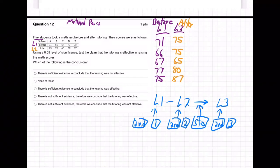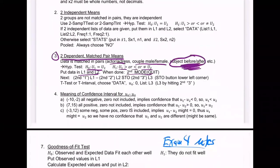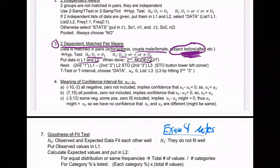So what does it say to do next? We did L1 minus L2 stored in L3. Then do a T-test — not a T interval, because we don't have a confidence interval here, we have a hypothesis test. We're doing a T-test. You would only do T interval if you were doing a confidence interval; they want us to test if the tutoring works.